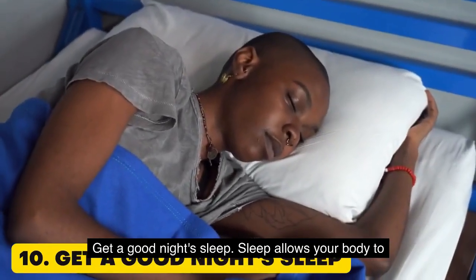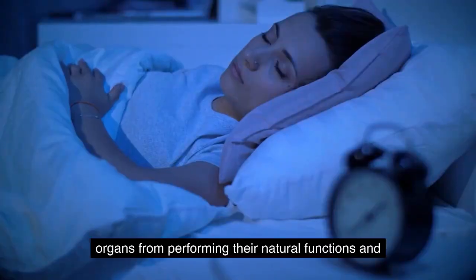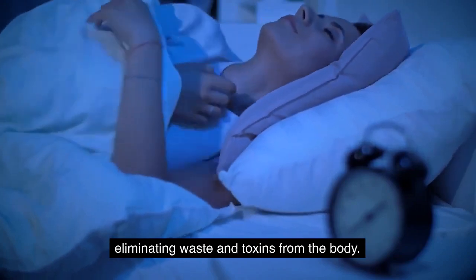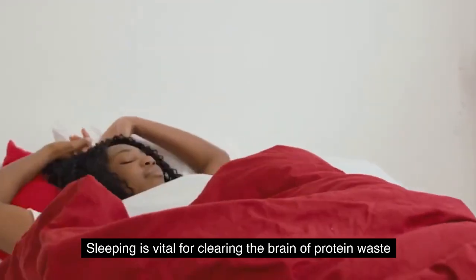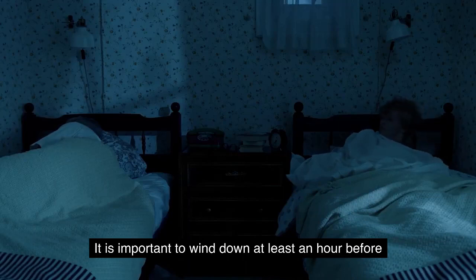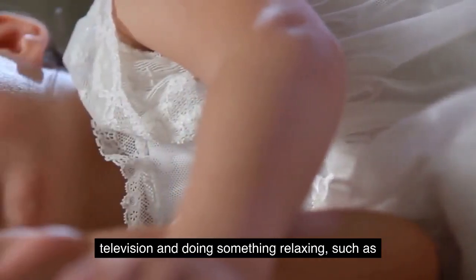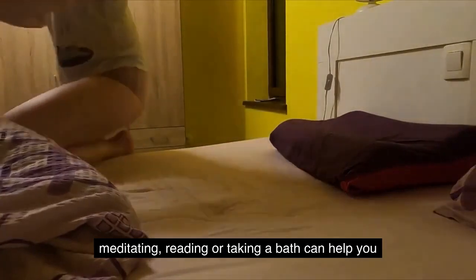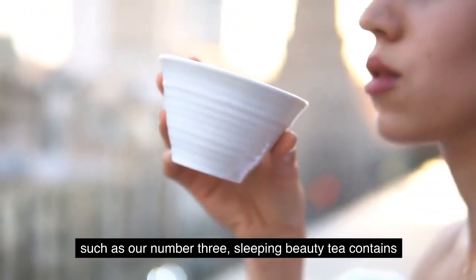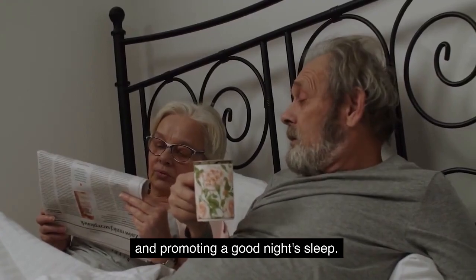10. Get a good night's sleep. Sleep allows your body to rejuvenate and reset. Lack of sleep can run down your body and hinder your organs from performing their natural functions and eliminating waste and toxins. Sleeping is vital for clearing the brain of protein waste, which may cause neurodegeneration. A good night's sleep starts with your night-time routine — wind down at least an hour before bedtime to ensure your mind is relaxed and able to settle into a deep sleep. Step away from technology such as your phone or television, and do something relaxing such as meditating, reading, or taking a bath. Drinking herbal teas containing passionflower, chamomile, and skullcap are 3 key herbs for combating stress and promoting a good night's sleep.